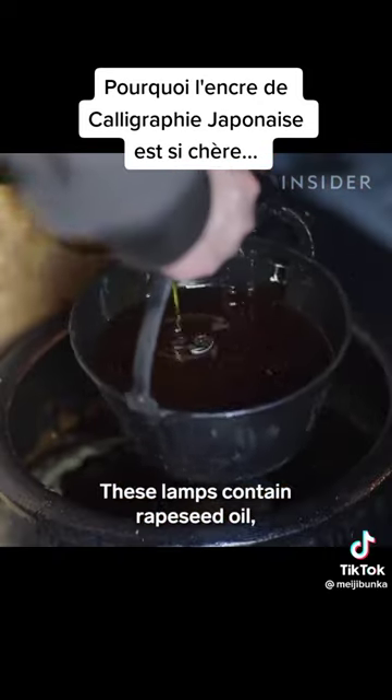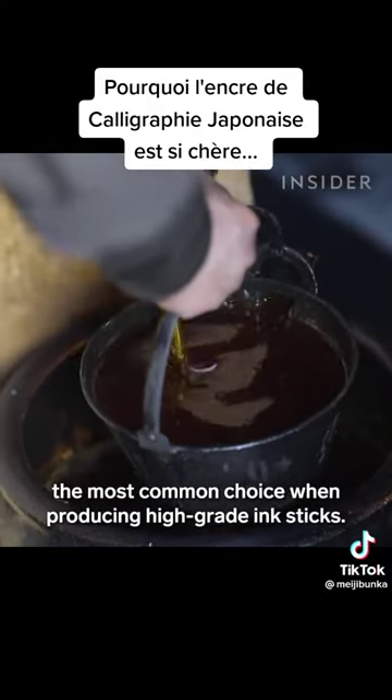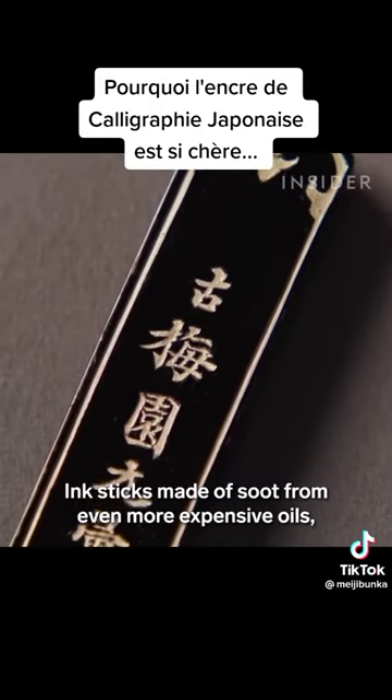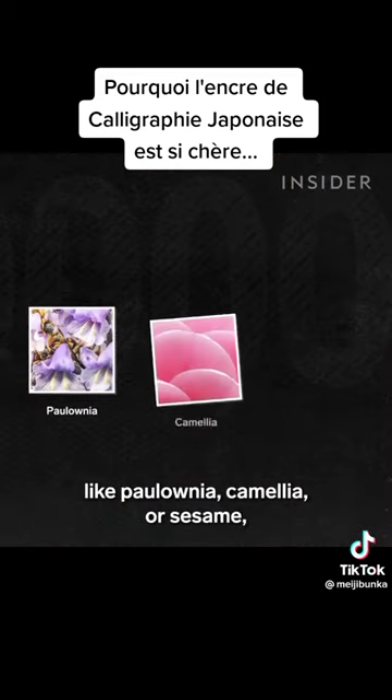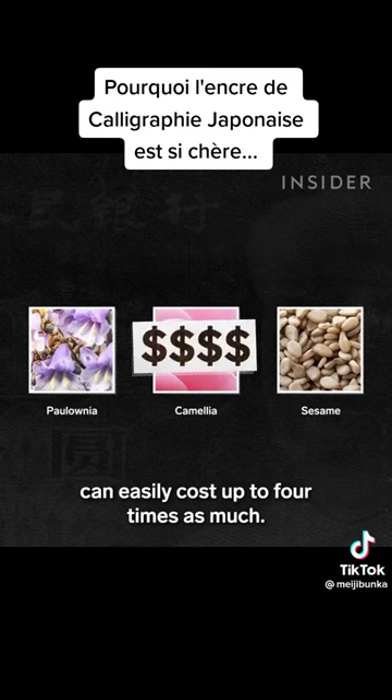These lamps contain rapeseed oil, the most common choice when producing high-grade ink sticks. Ink sticks made of soot from even more expensive oils, like polonia, camellia or sesame, can easily cost up to four times as much.